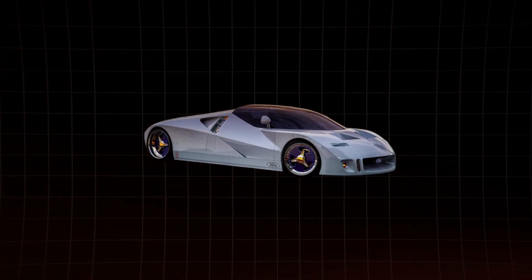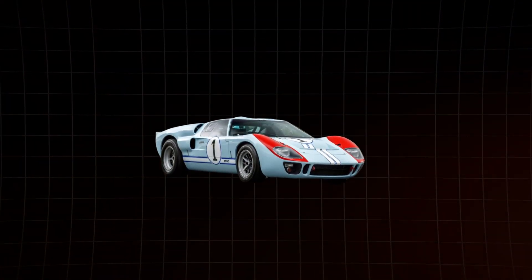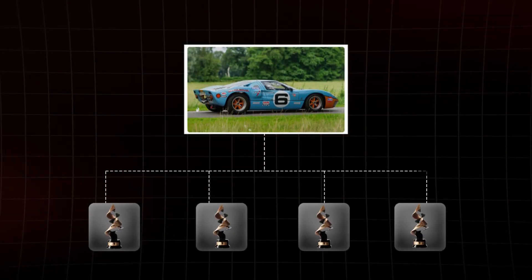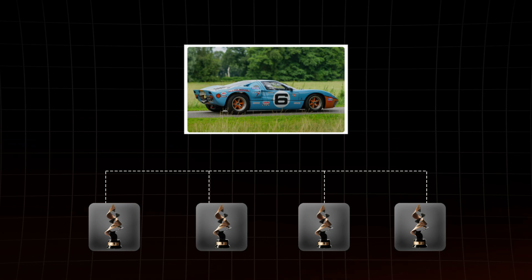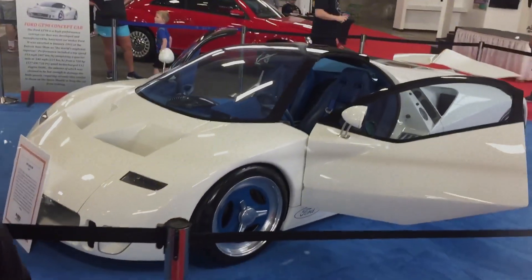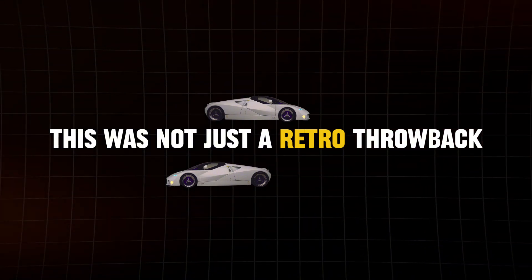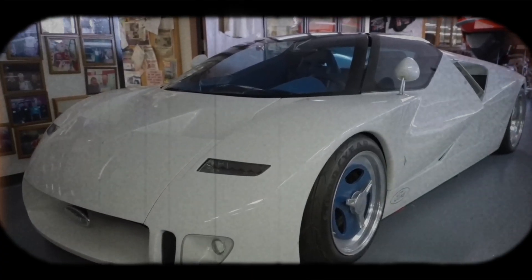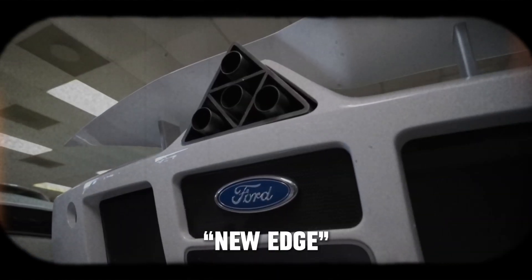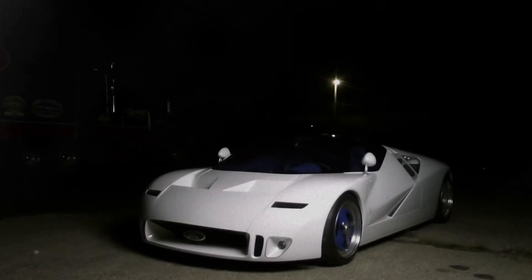The GT90 was Ford's way of paying homage to the legendary GT40. If you remember the GT40, you know it's a racing icon, winning Le Mans four times in a row back in the 60s. The GT90 took some styling cues from its predecessor, like the way the doors seamlessly blend into the roofline. But don't be fooled — the GT90 was Ford's bold step into the future, showcasing their new-edge design philosophy with sharper angles and more aggressive lines.